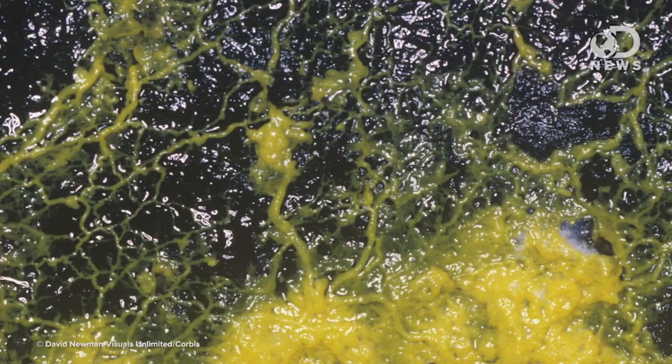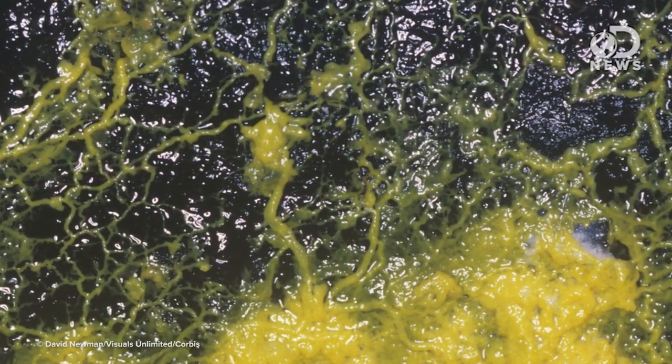Anthony here for DNews. Slime mold — we've talked about this. Physarum polycephalum. It's a slime mold that exhibits a lot of the qualifications we have for something to be intelligent.